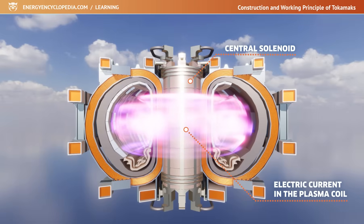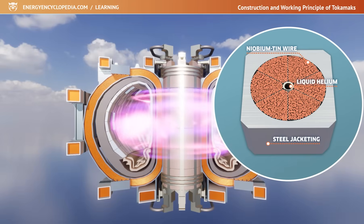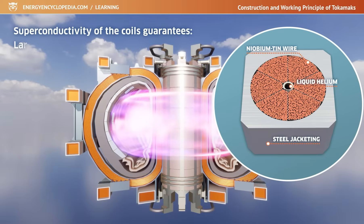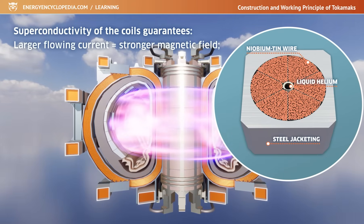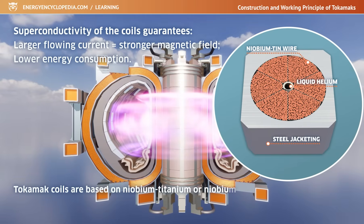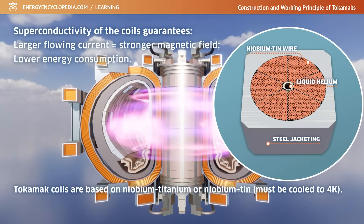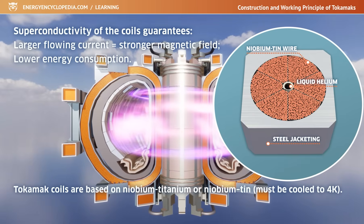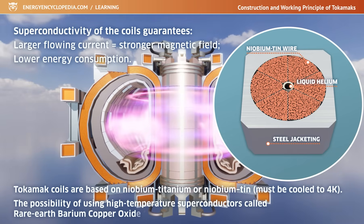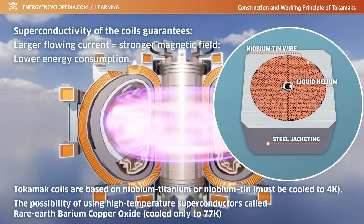Most of the coils creating the magnetic field in Tokamaks are superconducting, as conventional copper coils would easily overheat at such power. The superconductivity of the coils guarantees a larger flowing current and thus a stronger magnetic field and lower overall energy consumption. Tokamak coils are superconductors based on niobium-titanium or, for the stronger magnetic fields, niobium-tin. To achieve superconductivity, these materials must be cooled to a temperature of about 4 Kelvin, but there is also the possibility of using high-temperature superconductors called rare-earth barium copper oxide, which maintains superconductivity even at a temperature of around 77 Kelvin.